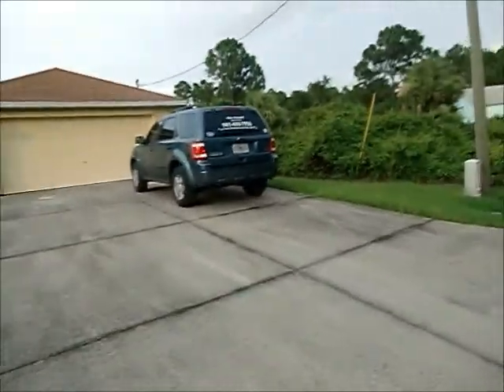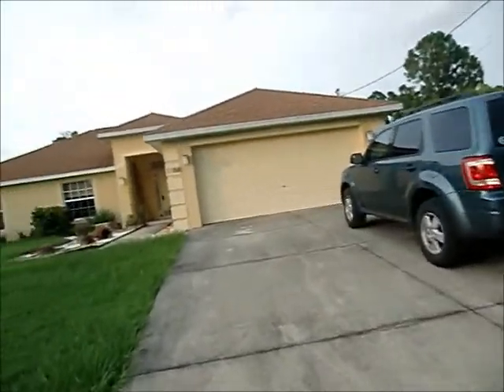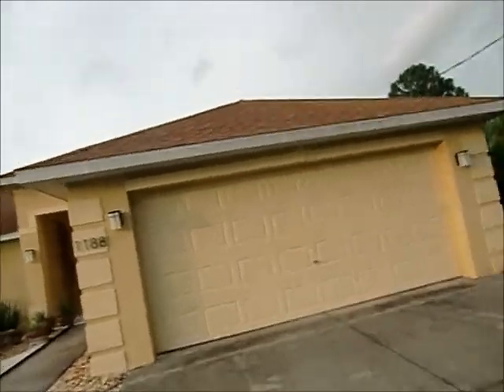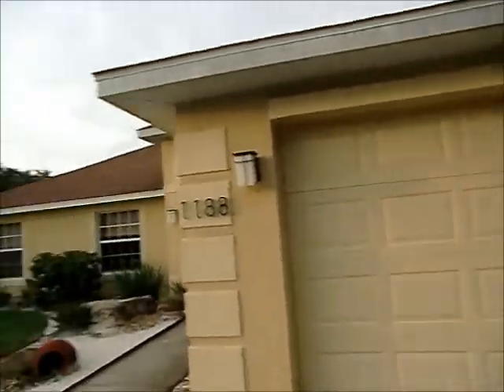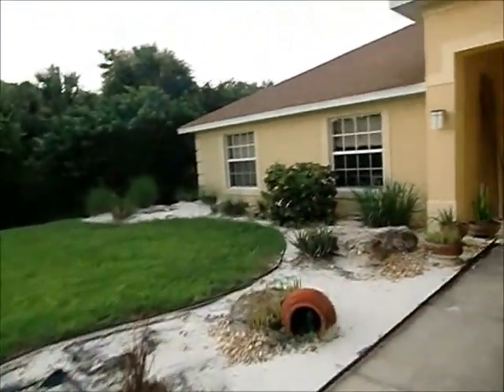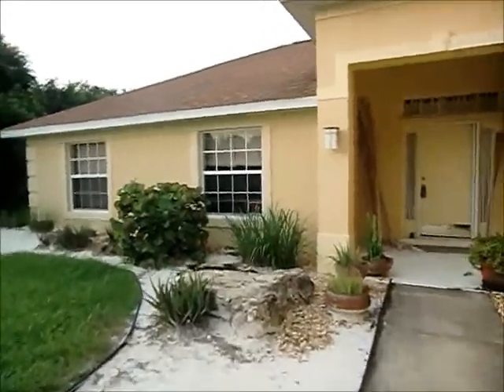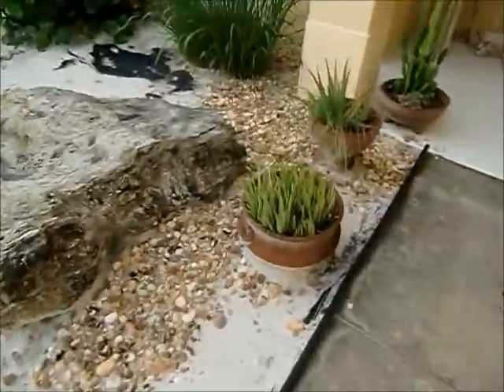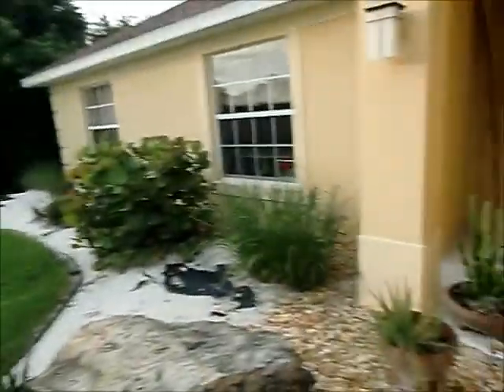I wasn't sure if that's something you'd like, but you do. This house is almost exactly the same, but it's $129. It has a lot of landscaping, but it needs to be finished off. There's a lot of gravel, but it's sand. I don't know what they were planning on doing, but it's definitely different.